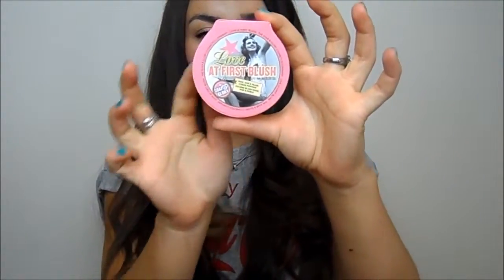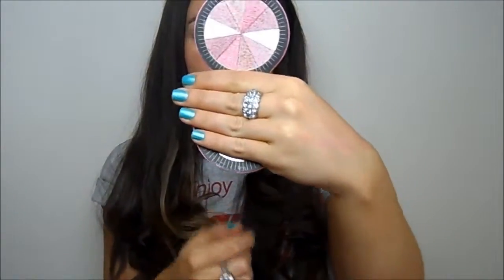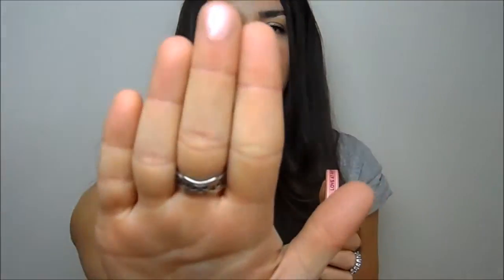In terms of blush, I've got a couple of really nice options. The first is by Soap & Glory — their Love at First Blush. It's shaped like a compass and features a shimmery array of shades, like a shimmer brick but not too shimmery. It's a very pretty dusky rose pink shade that looks beautiful on the cheekbones and adds a little glimmer to your face.